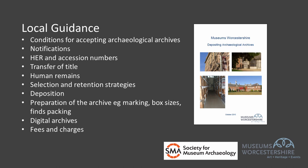Local deposition standards and guidelines are produced by museums and repositories and are the organisation's own standard requirements and guidelines for the compilation and transfer of archives. These should be made available to anyone planning an archaeological project in advance of the project start, and the document might be called a deposition policy, deposition standard, or guidelines. Deposition guidance should include guidance on project planning, archive compilation and archive transfer.